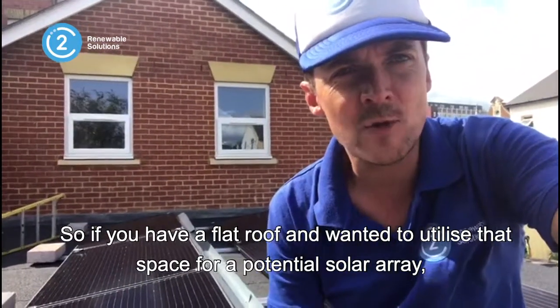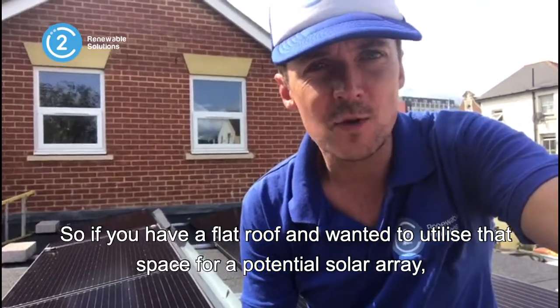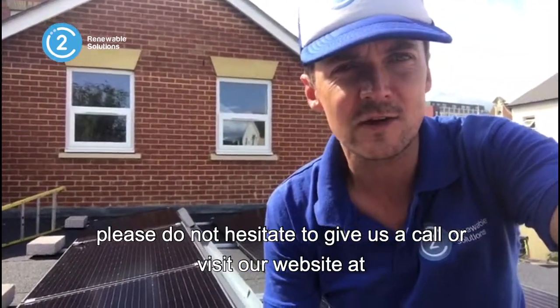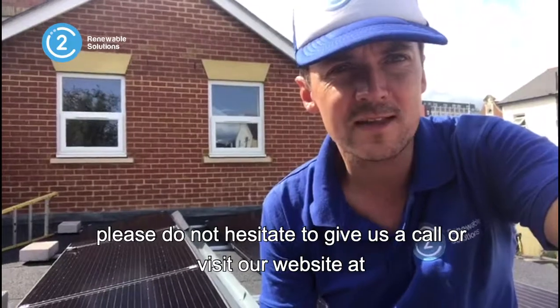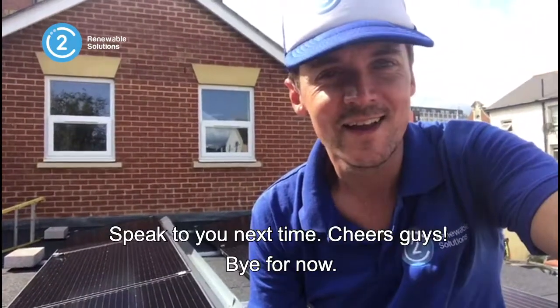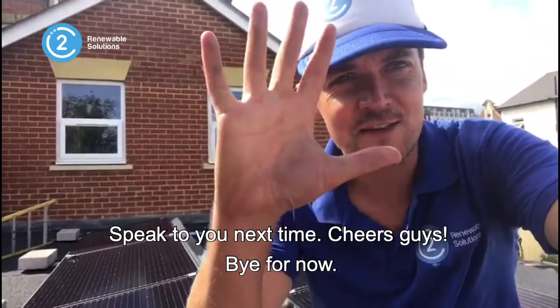So I just wanted to say, if you have a flat roof and you want to utilize that space for a potential solar array, please do not hesitate to give us a call or visit our website at www.c2renewablesolutions.co.uk. Okay, speak to you next time — cheers guys, bye for now.